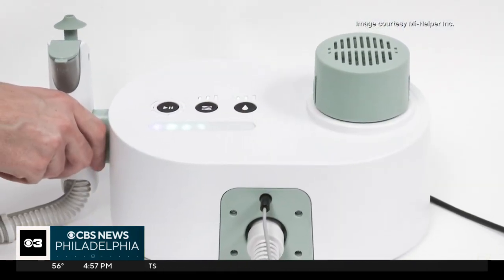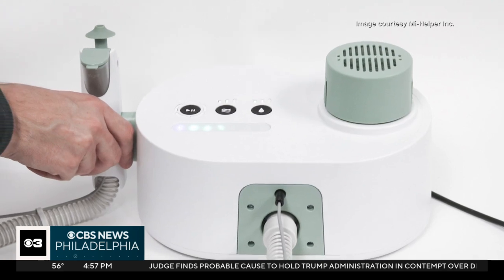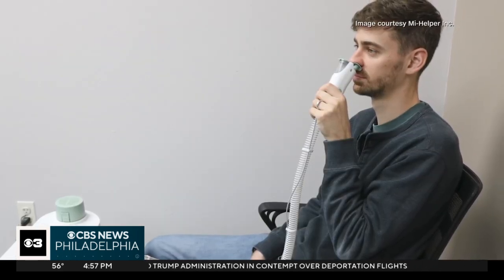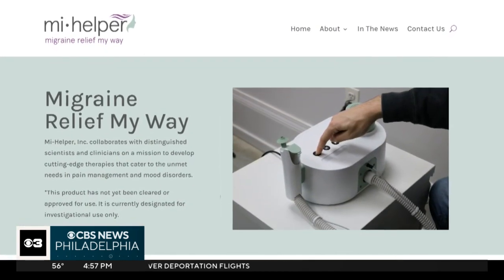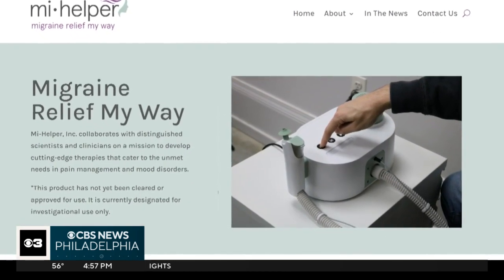Researchers say none of the study participants stopped the treatment due to discomfort, the main side effects being a runny, irritated nose. Now it's up to the FDA to decide whether it gets approved. There's no timetable for that. Stephanie Stahl, CBS News, Philadelphia.